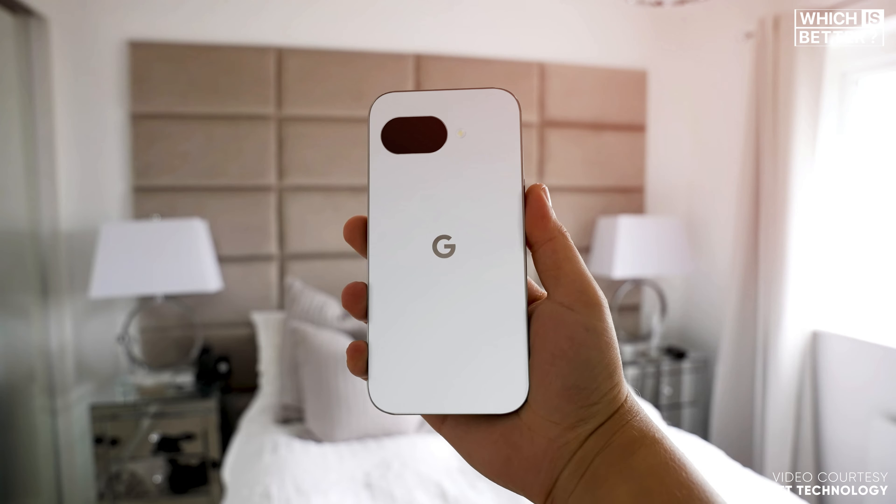Finally, let's talk about the price, because that's where the Pixel 9a could really shine. At a rumored $499 price tag, it offers nearly everything the Pixel 9 does but at a significantly lower price point. On the other hand, the Pixel 9 starts at $799. The Pixel 9 brings a few extra perks like a glass back, better cameras, and faster charging, but the Pixel 9a delivers incredible value by packing flagship features into a budget-friendly package. If you're looking for premium features at a reasonable price, the Pixel 9a might just steal the spotlight when it launches.